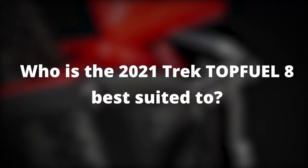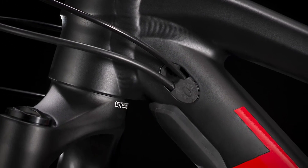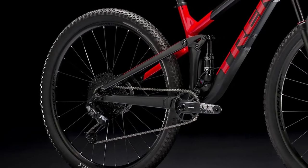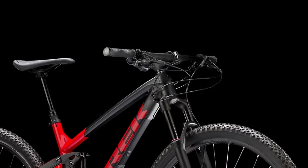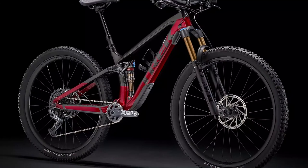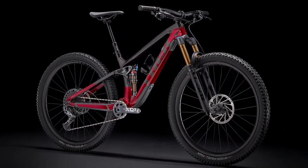Who is the 2021 Trek Top Fuel 8 best suited for? This bike will work best for you if you are looking for a mountain bike that has excellent full suspension to balance shred ability with efficiency. Are there alternatives? The best options are the Pivot Switchblade Pro XT/XTR and the Fuel EX 9.9 X01, as they share similar functionalities and features.